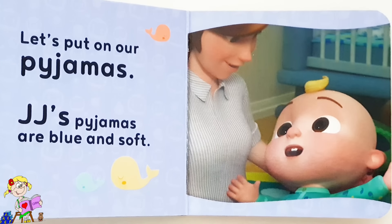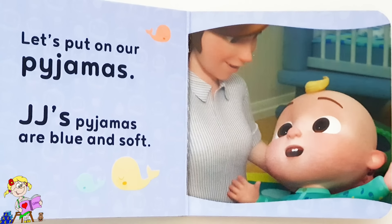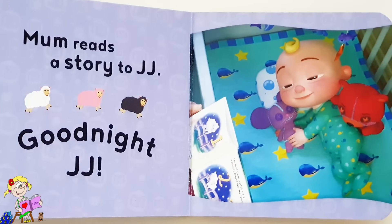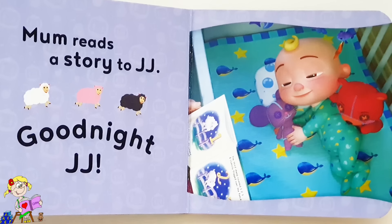Let's put on our pyjamas. JJ's pyjamas are blue and soft. Mum reads a story to JJ. Good night, JJ!